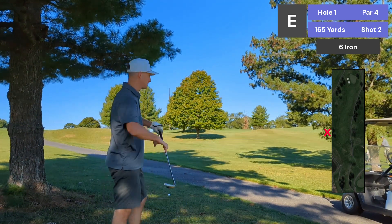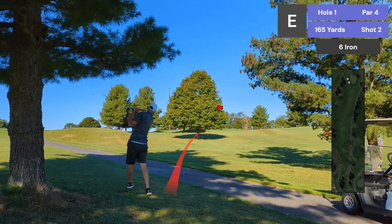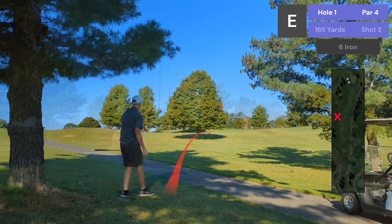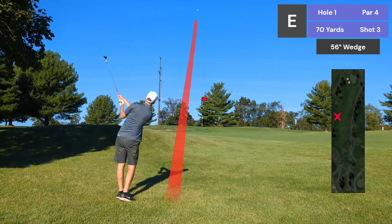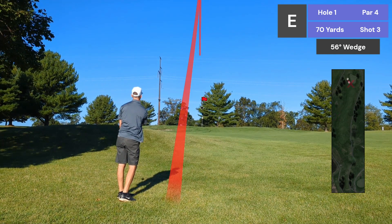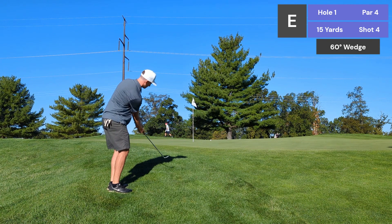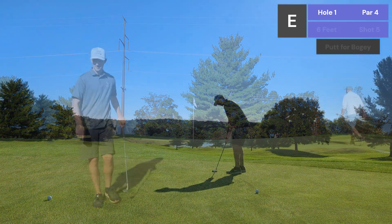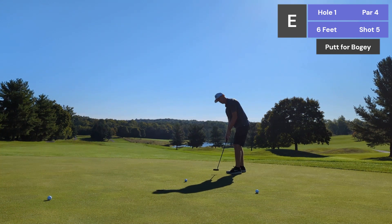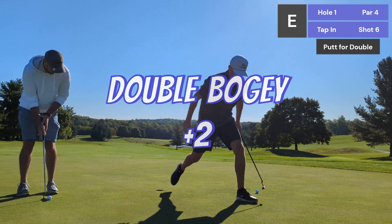165, I'm going to hit a 6-iron. Come on! Come on!